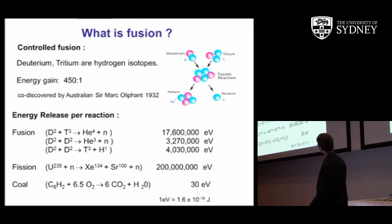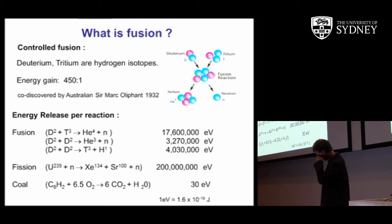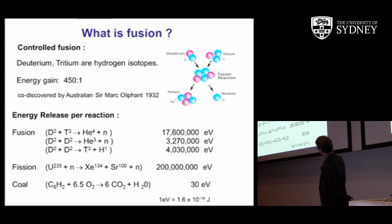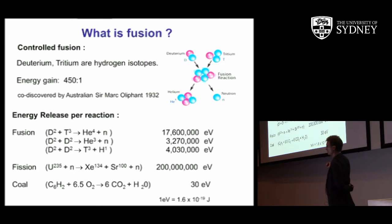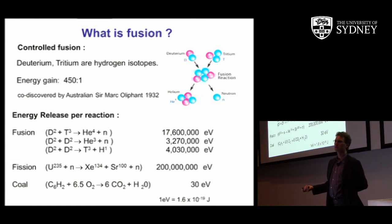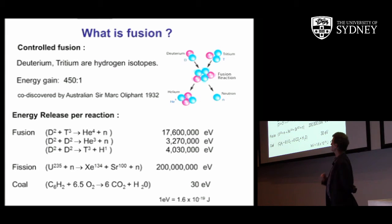If you compare the energy released per reaction of fusion, fission, and coal — in units of electron volts, where one electron volt is 1.6 × 10⁻¹⁹ joules — focusing on the DT fusion reaction, though DD fusion reactions can also be initiated with slightly lower energy yield, the fusion number compared to coal is orders of millions. The energy density of nuclear processes is significantly higher — an order of millions greater than that of coal. That's the reason why it's appropriate for large-scale, energy-dense generation.